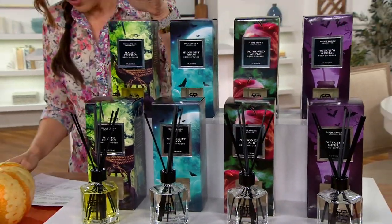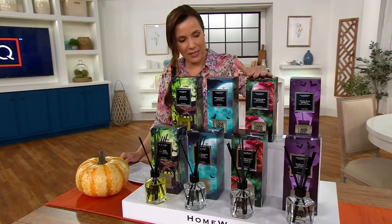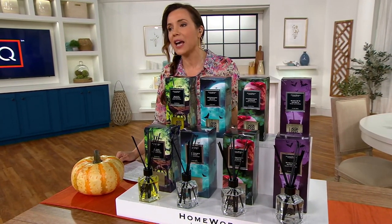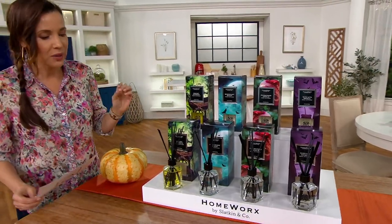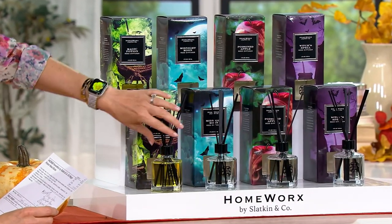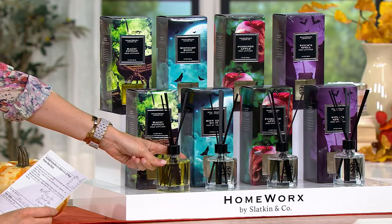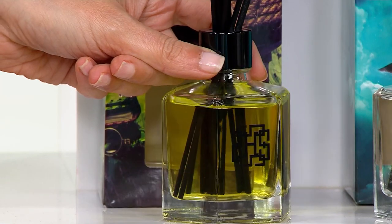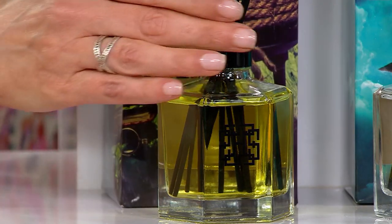We have a couple of new ones as well: Magic Potion, Midnight Moon, Poisoned Apple, and Witch's Spell — brand new today, order of the year. I love your reed sticks, Harry — I have them in my house all the time. I've never seen your reed sticks like this: black sticks, looks like black enamel around the top. It's Halloween, let's get spooky — but still elegant. Even the monogram is black, not silver. They thought of it all for this collection.